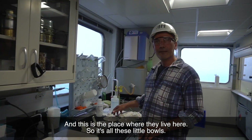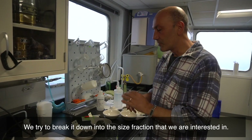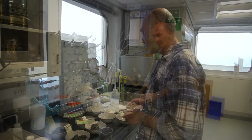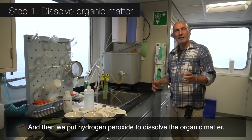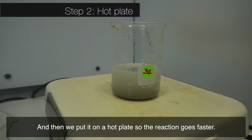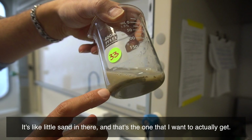This is the place where they live. It's all these little bolts and we try to break it down in the size fraction that we are interested in. And then we put hydrogen peroxide to dissolve the organic matter. And then we put it on a hot plate so that the reaction goes faster. It's like little sand in there.